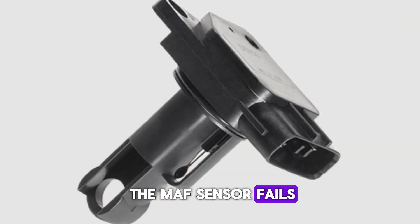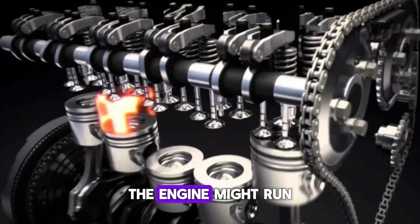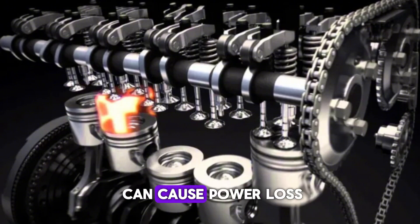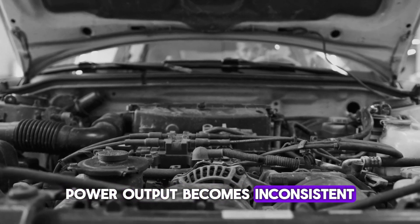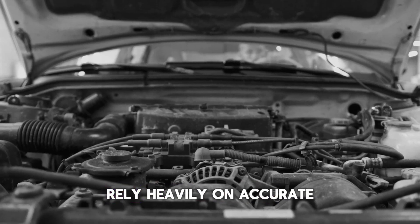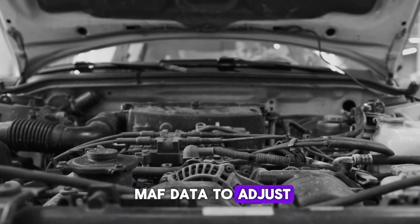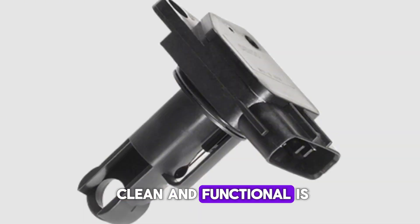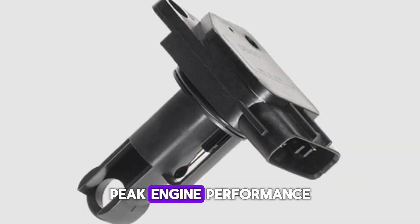If the MAF sensor fails or reads inaccurately, the engine might run too rich or too lean. A rich mixture wastes fuel, while a lean mixture can cause power loss and even engine damage. Power output becomes inconsistent, especially during acceleration. Modern vehicles rely heavily on accurate MAF data to adjust throttle response, so keeping the MAF sensor clean and functional is key to maintaining peak engine performance.